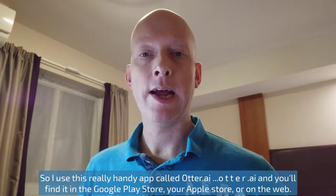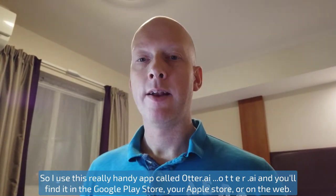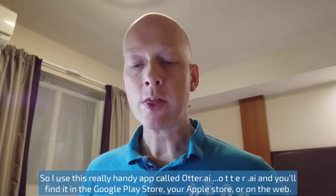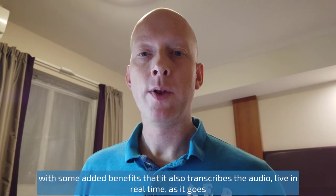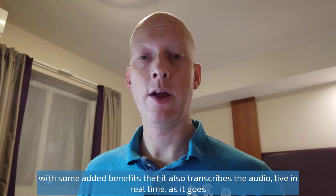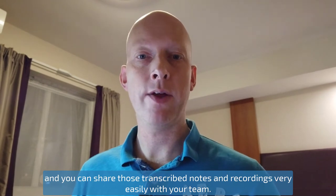So I use this really handy app called Otter — otter.ai — and you'll find it in your Google Play Store, your Apple Store, or on the web. It is essentially just a voice recording app with some added benefits. It also transcribes the audio live in real time as it goes, and you can share those transcribed notes and the recordings very easily with your team.